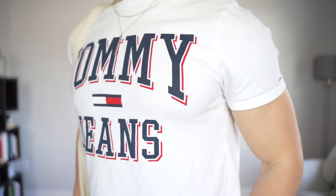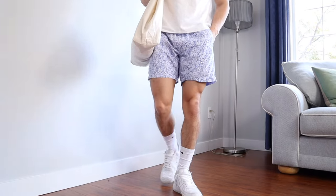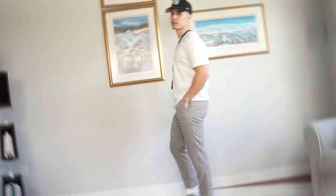This look is a tad bit more flamboyant and out there. So if you're into graphic tees and patterns, this is a really sweet way to combine them together. I'm wearing this white graphic tee from Tommy Hilfiger paired with these blue floral shorts that I found at the thrift store, and then I went with the Air Force Ones to finish it off.